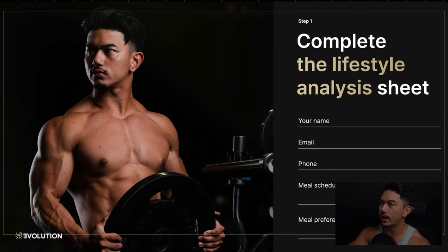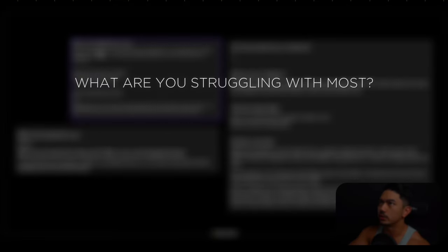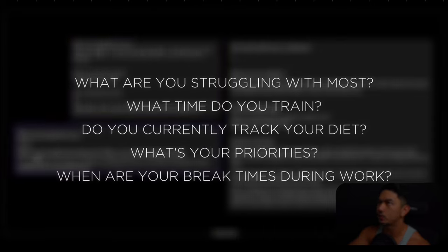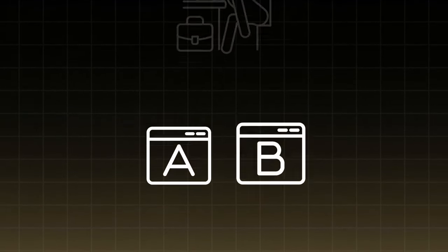Whenever we have someone join the team, we always start with a lifestyle analysis sheet. This sheet is extremely important — it gives us a really good understanding of what you enjoy eating, what you don't enjoy eating, what equipment you have access to, how many times a week you can train, and your schedule. Some of the questions we ask: what are you struggling with the most, what time do you plan on training, do you currently track your diet, and when are your break times during work?